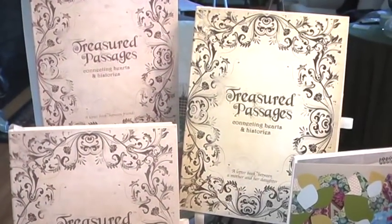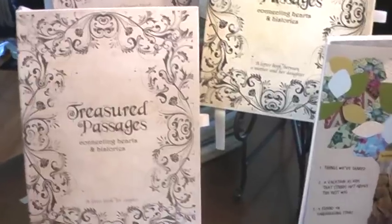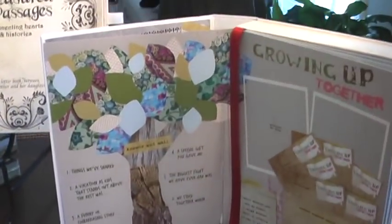These are our letterbooks. They're hardbound books with a vintage flair. They're beautiful to look at, but more importantly, they will enrich your life.